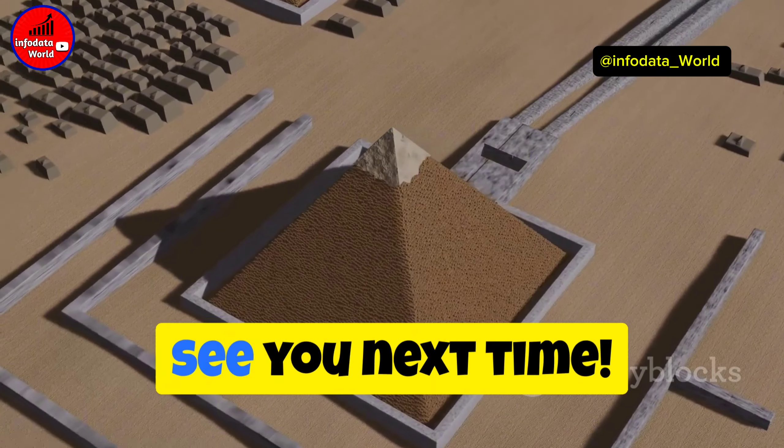Speaking of symbols, let's not forget the hidden chamber in the Great Sphinx. Ground-penetrating radar has revealed cavities beneath this colossal statue. Some think these could be secret chambers holding ancient records, but access is still restricted.